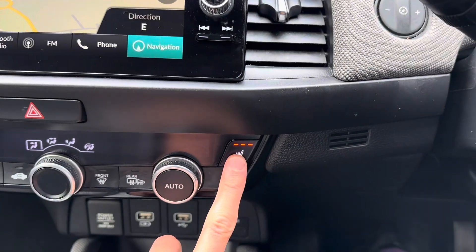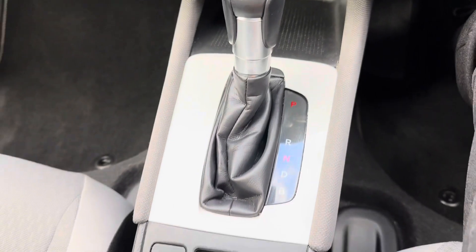It also has a reversing camera, heated seats, air conditioning, Apple CarPlay, and Android Auto.